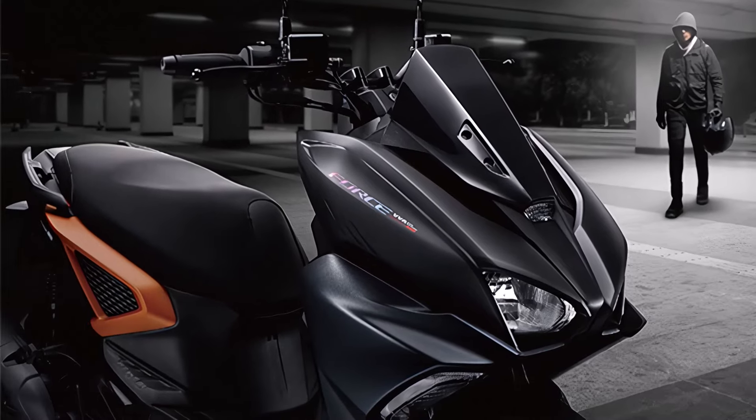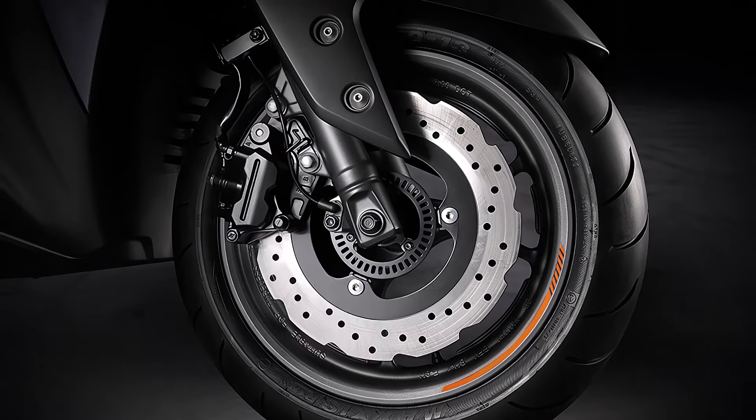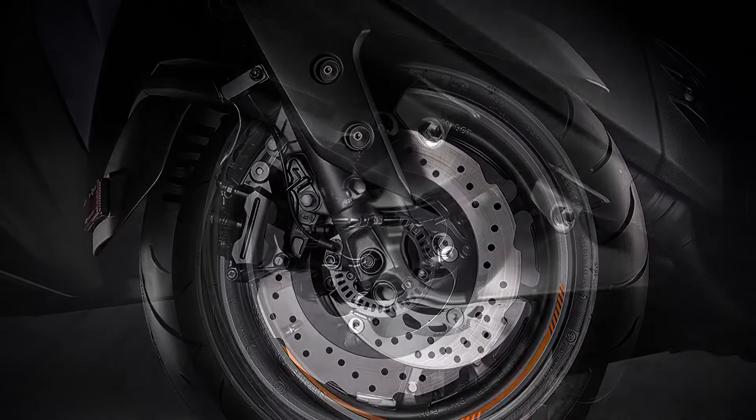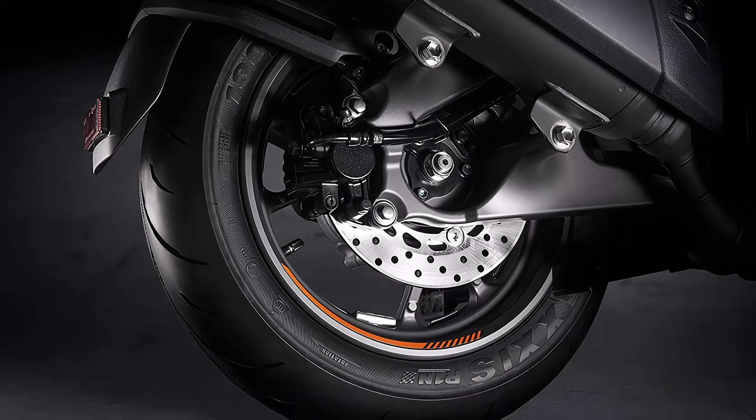Safety is paramount, and Yamaha has equipped the Force 2.0 with a robust braking system, including front and rear disc brakes with ABS. This ensures confident stopping power in all conditions.